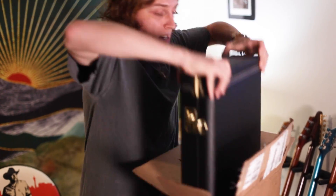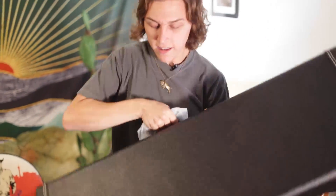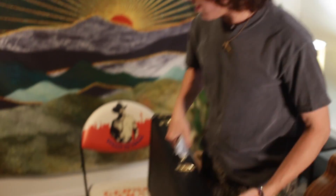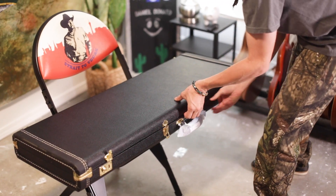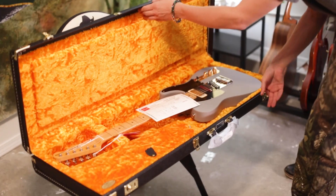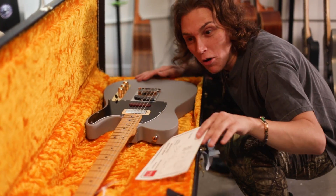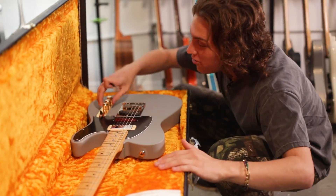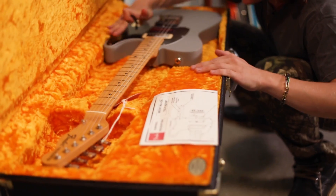We're going to pull up the guitar here. That's huge. It's just a nice black case. Let's see what the inside's like. Let's put it on this George Strait chair. Open sesame. Oh my god, and it's orange! Whoa. 11 years of my life went into this moment. Sincerely, truly — I've been studying Brent Mason solos for a decade. This is absolutely wild.